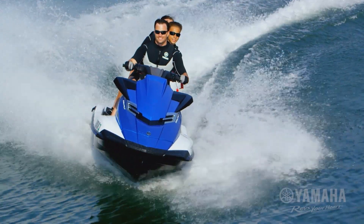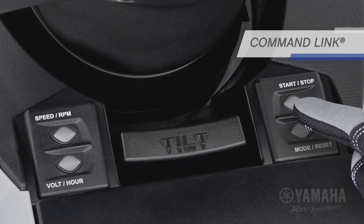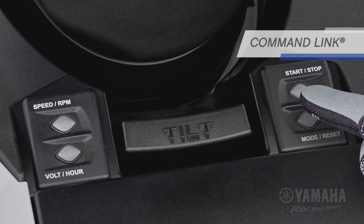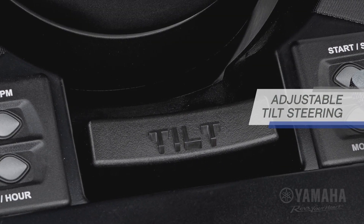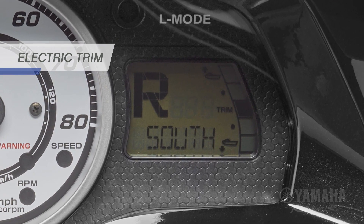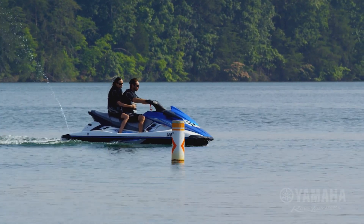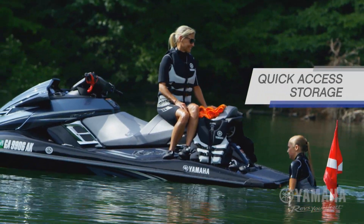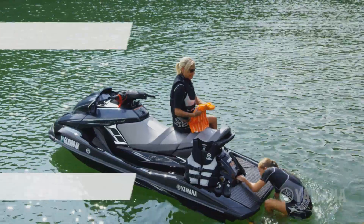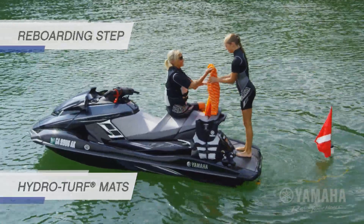Standard Yamaha features and innovations include command link for easy access to onboard instrumentation, adjustable tilt steering, an easy-to-read meter design with electric trim indicator, cruise assist and no wake mode for consistent engine RPM levels, quick access storage, a convenient reboarding step, and slip resistant hydro turf mats at the stern.